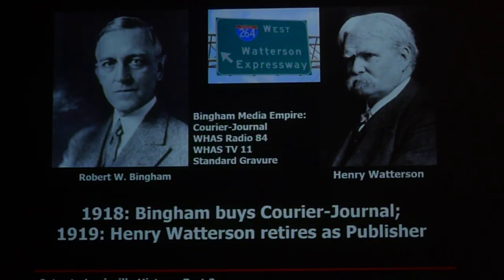In the late 1918–1919 period, Robert Worth Bingham purchased the Courier-Journal and then created his media empire with radio and TV. Henry Watterson was the editor at the time, and the story is that he and Bingham did not get along very well — Watterson retired as publisher shortly after Bingham's purchase. We still remember Watterson today by the expressway named for him.